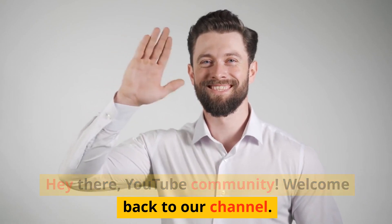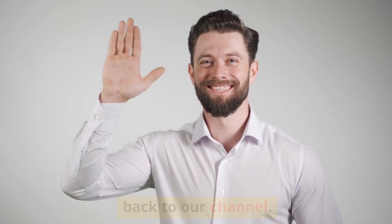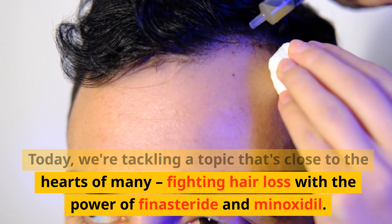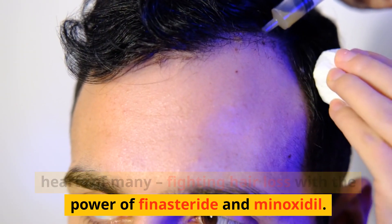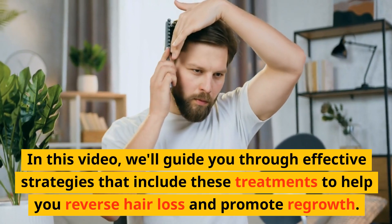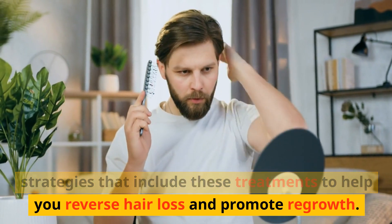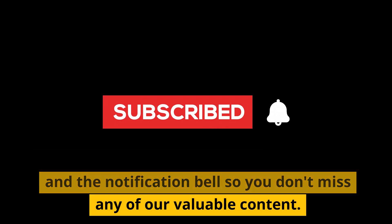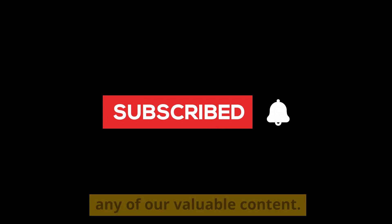Hey there, YouTube community. Welcome back to our channel. Today, we're tackling a topic that's close to the hearts of many: fighting hair loss with the power of finasteride and minoxidil. In this video, we'll guide you through effective strategies that include these treatments to help you reverse hair loss and promote regrowth. If you're new here, hit that subscribe button and the notification bell so you don't miss any of our valuable content.